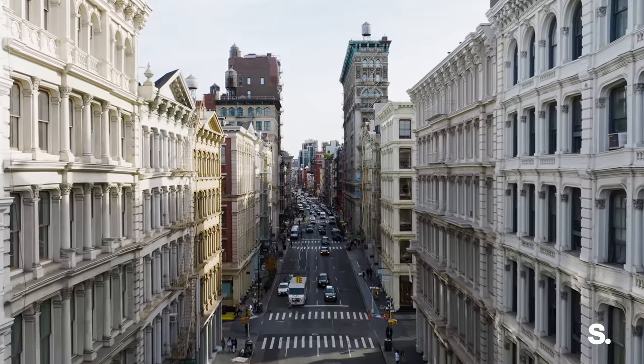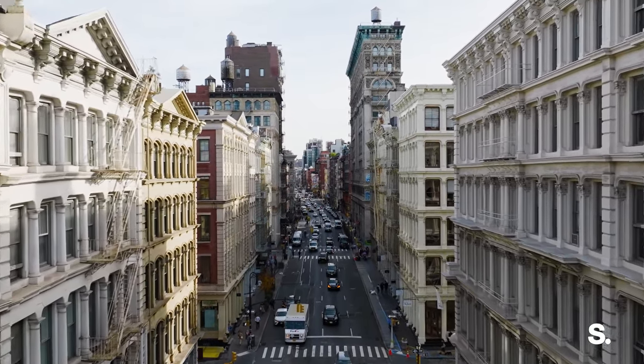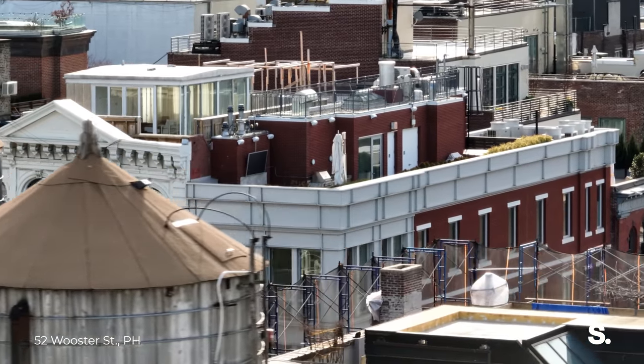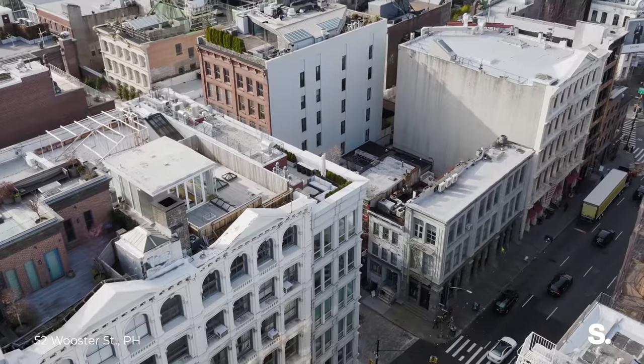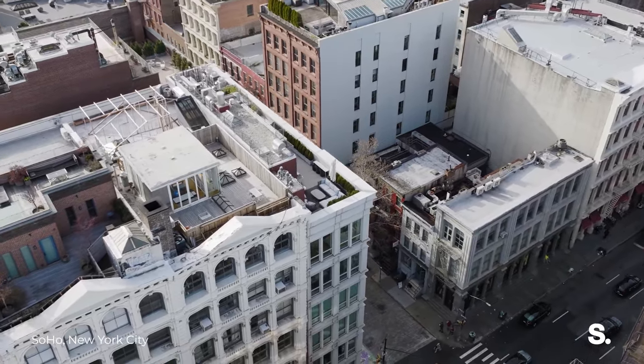They're so rare because they're so hard to build. Soho is landmark. It's historical. It's very, very tough to build new here, except for this building. Years and years and years went into the planning to get this building here, to allow this penthouse to even exist, so the opportunity, in my mind, is really once in a lifetime.